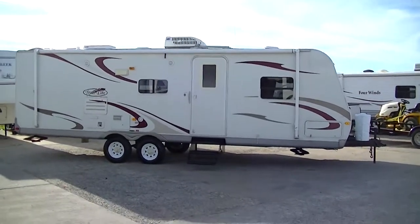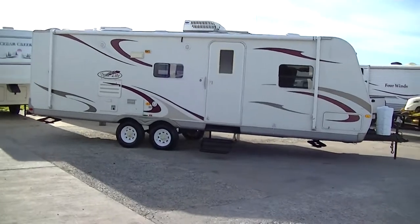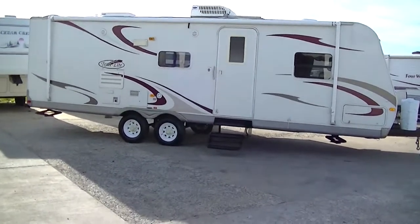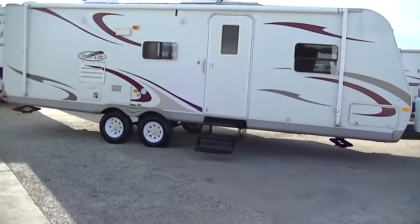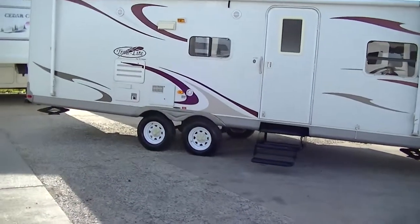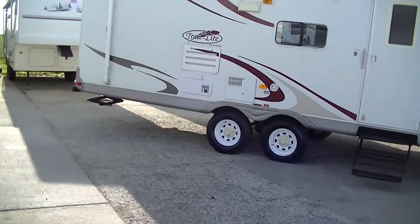This is Bob Barker, your RV guy extraordinaire. I'm out here at Budget RVs of Texas Make Ready just to give you an exclusive tour of this fantastic half-ton towable Trail Light by R-Vision. That's 28 foot of bumper pull family fun and excitement, ready for you to go to the lake and relax.